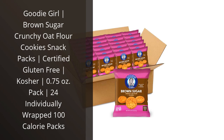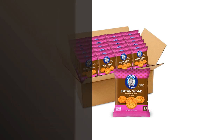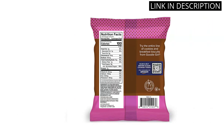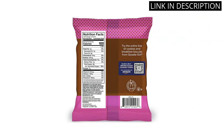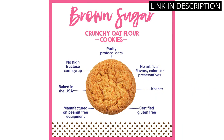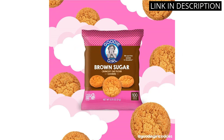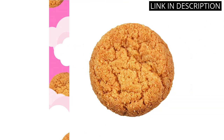I recently tried the Goodie Girl Brown Sugar Crunchy Oat Flour Cookie Snack Packs and I have to say, I was very impressed. As someone with a gluten intolerance, it can be tough to find tasty snacks that fit my dietary needs. But these cookies were not only certified gluten-free, they were also kosher and only 100 calories per pack. The brown sugar flavor was delicious and the crunchy texture was satisfying. Plus, with 24 individually wrapped packs, they were perfect for on-the-go snacking.